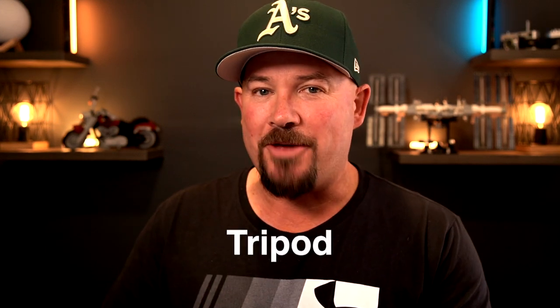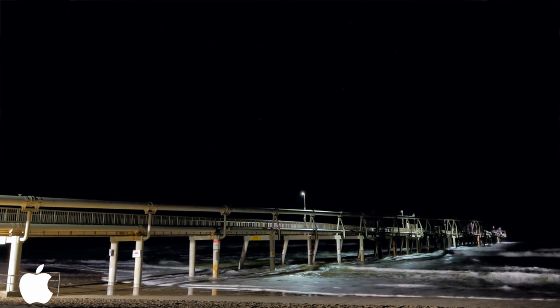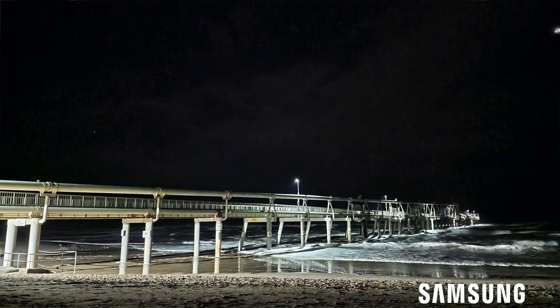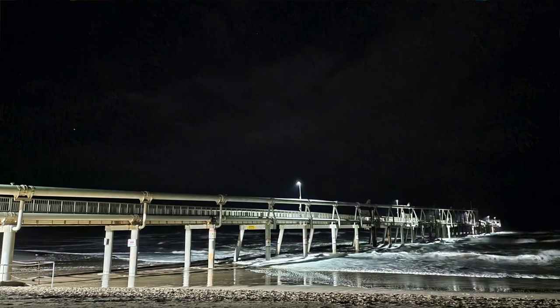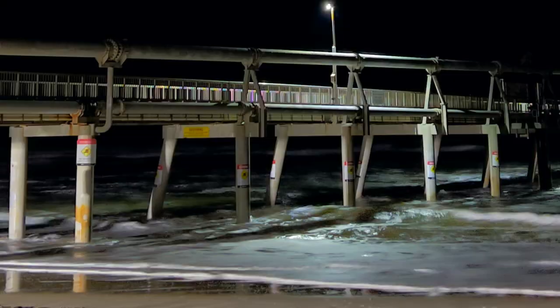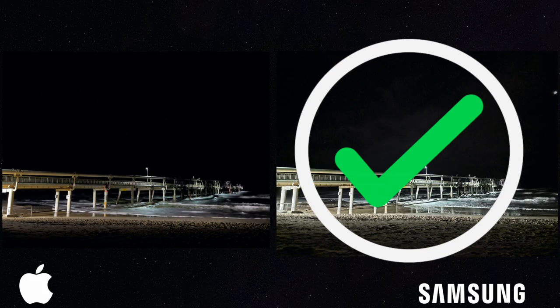Next up, we've got night mode on a tripod. I took a tripod out, set it up, put each phone on it, and took exactly the same photo. You can tell here that computational photography really started to play a part — look at the water on the Samsung photo versus the iPhone photo. Both photos are ones you'd be happy with, but the Samsung has more detail in the jetty and definitely more detail in the water. So again, I'm giving that one to the Samsung.